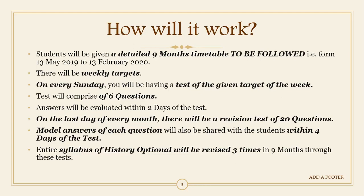To explain precisely, this will be a nine-month timetable to be followed, running from 13 May 2019 to 13 February 2020. You can count the months — the total comes to nine months. Weekly targets will be given to students.